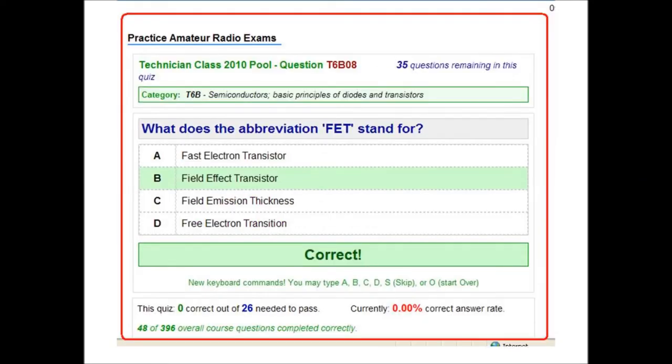Here's how they present questions on qrz.com: they tell you what pool it's from, the actual question number, how many questions are in the exam — which is 35 — and they give you the question with the four actual answer options you'll see on the exam. If you click and get it correct, it highlights in green and says correct, then rolls to the next question. In the lower left-hand corner it keeps track of how many questions you've gotten right in the pool. If you take this test once a day for a week to a week and a half, you're going to be ready for the technician class license.